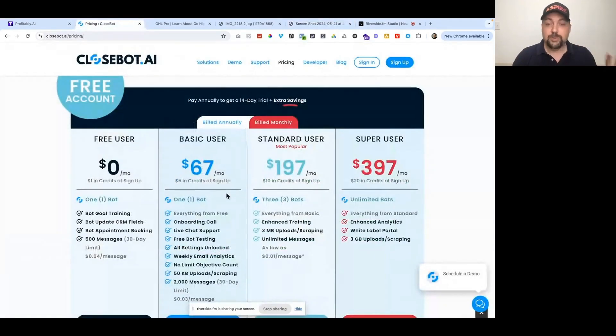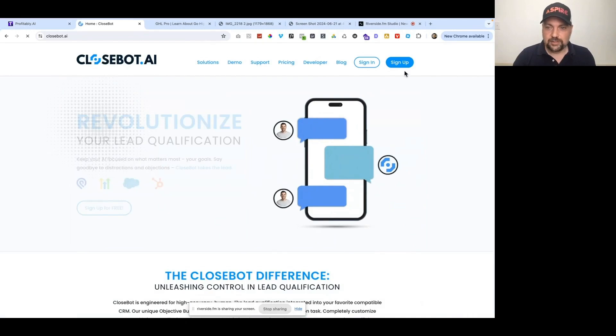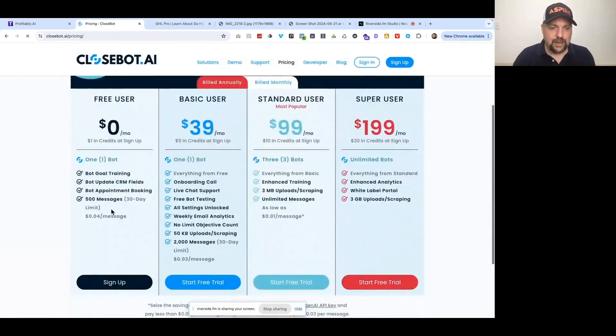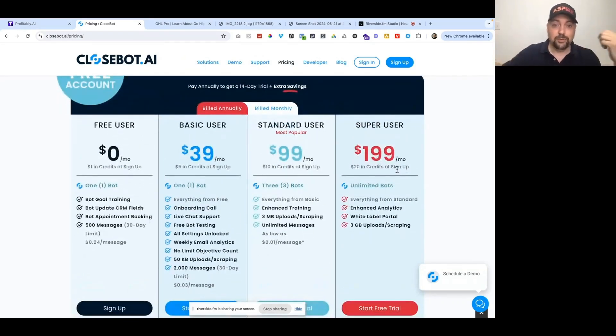If you go to howtoprofit.com/closebot, you'll land on a site that looks like this. All you do is click to sign up for free, or you can check out the pricing. They do have a free account which gives you one bot to try out. As you scale up, most people will move up to the unlimited bots feature when they have multiple different bots running.